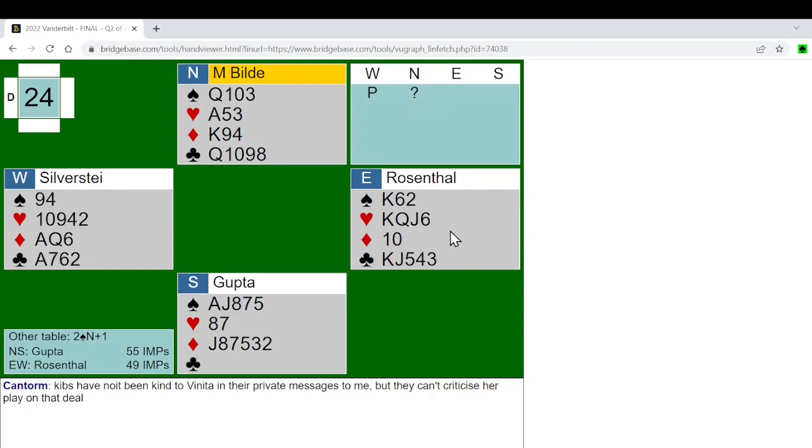Still, if the second suit fit is not revealed in the bidding, players would not be bold enough to try a game. In some bidding methods the second suit fit will be evident by inference and the bidding will be a little easier.